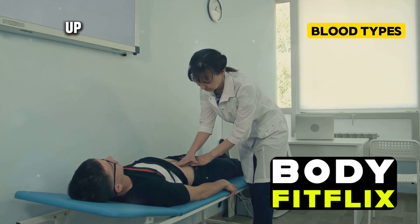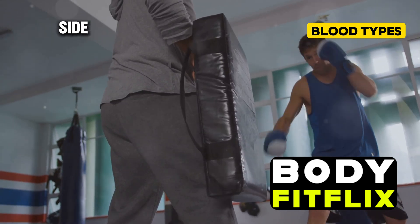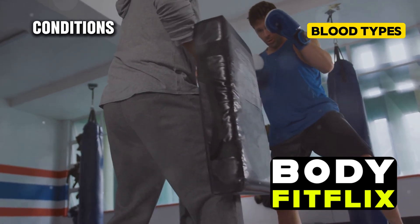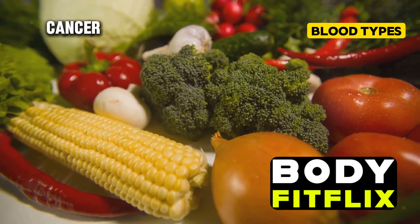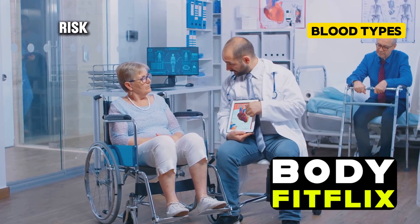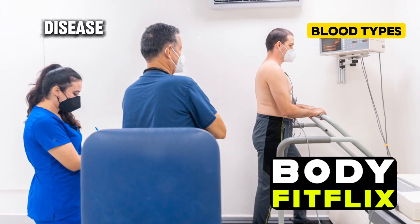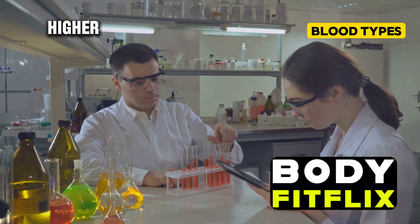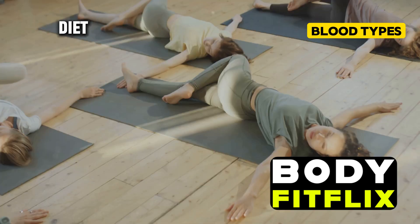If you have type A blood, your blood type comes with its own set of health benefits and risks. On the positive side, people with type A blood tend to have lower risks of certain conditions — for example, a lower risk of developing stomach cancer compared to other blood types. However, type A blood has also been associated with an increased risk of heart disease compared to people with type O blood, and some studies have suggested a higher risk of pancreatic cancer.